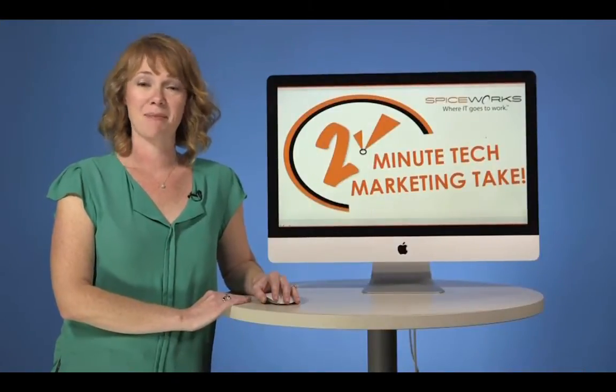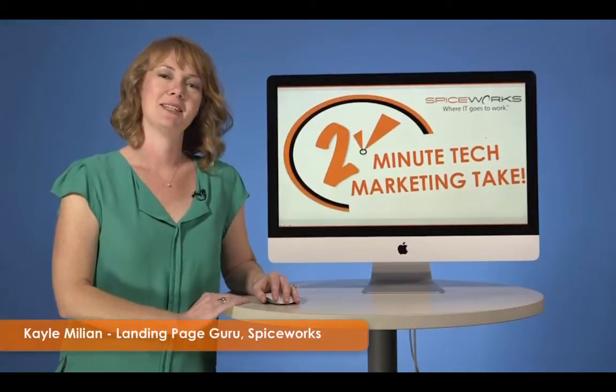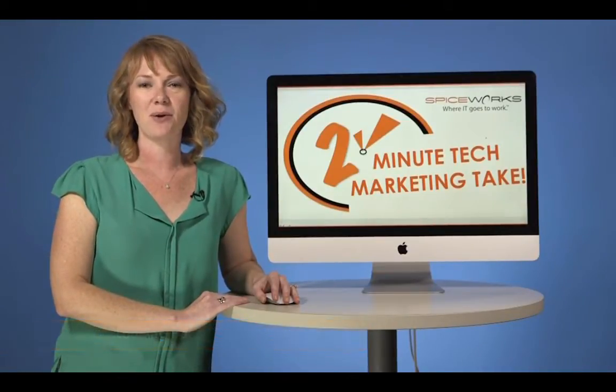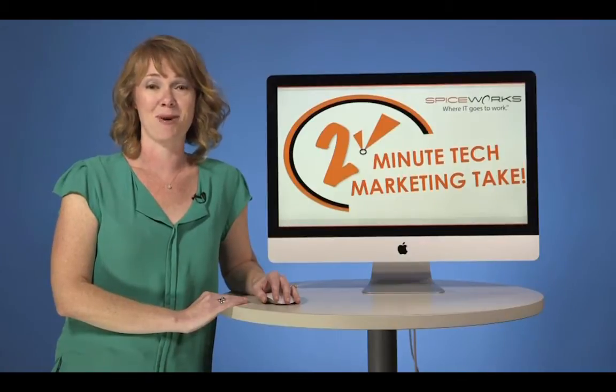Welcome to this week's 2 Minute Tech Marketing Take with me, Kale Millian, SpiceWorks landing page guru. Here are the three things you need to know to make your landing pages spicy smart.